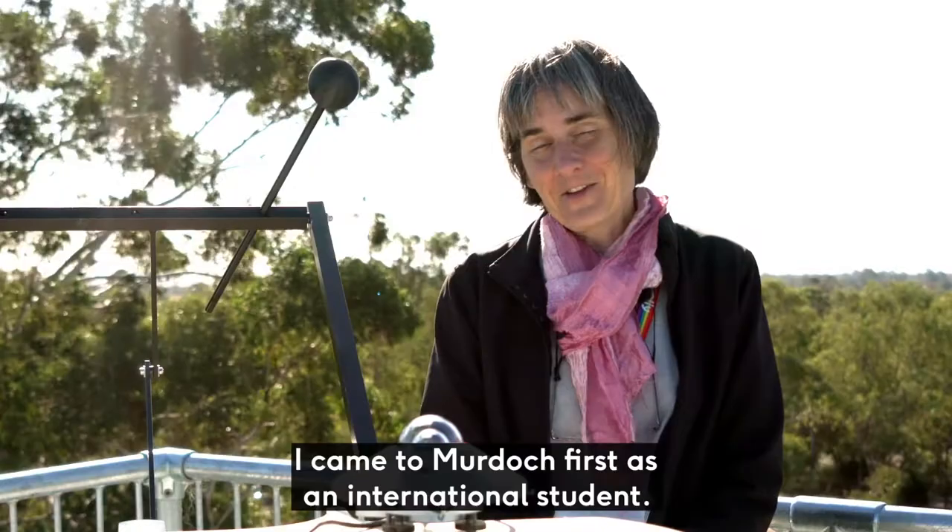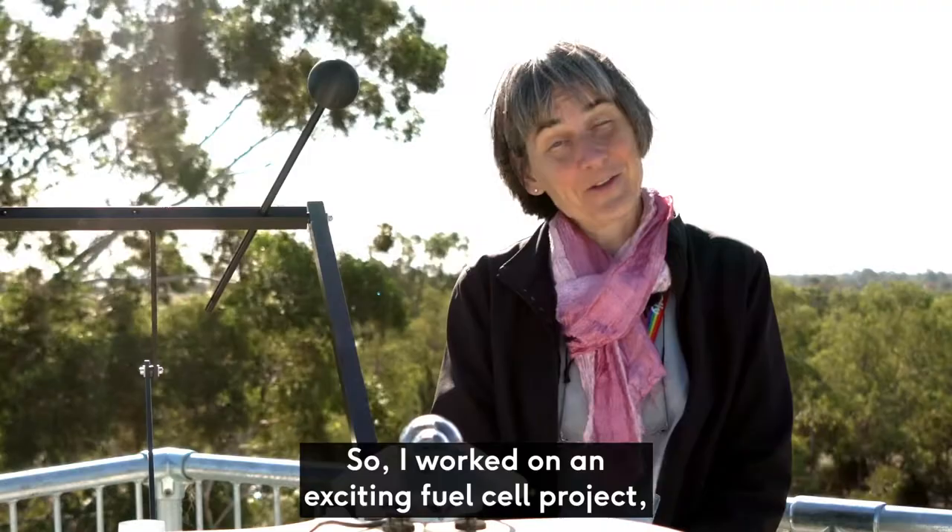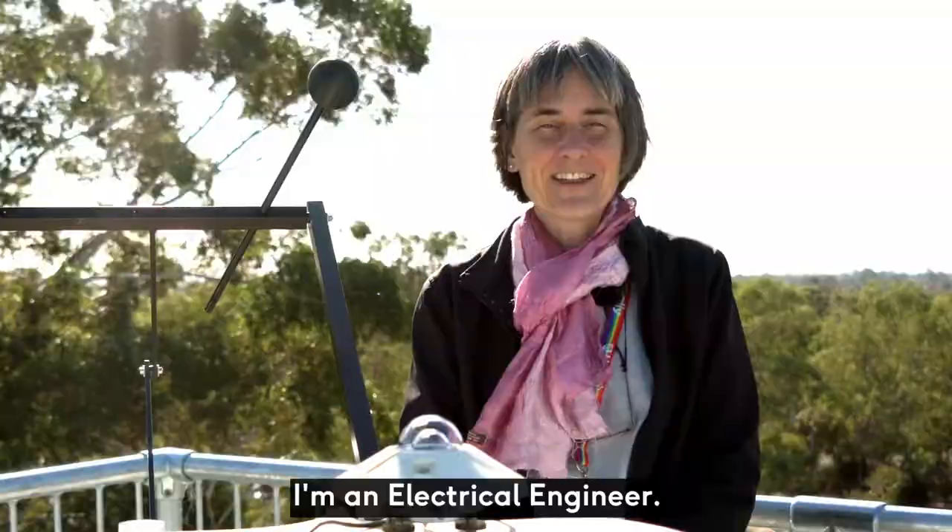My name is Martina Calais. I'm a senior lecturer at Murdoch University. I teach in the Renewable Energy Engineering major. I came to Murdoch first as an international student and worked on an exciting fuel cell project as part of my undergraduate engineering degree.